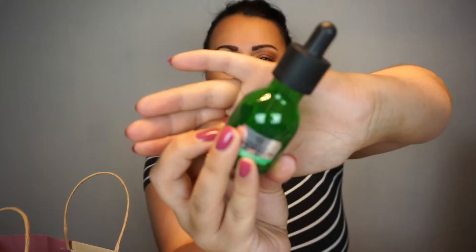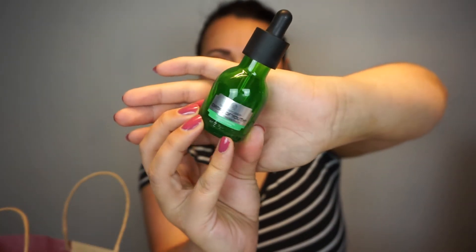We have the Body Shop Drops of Youth Youth Concentrate. This one is also from the Body Shop Advent Calendar. I got one in 2019 and one in 2020 and used up both of them this year. I really enjoy these ones — they are quite expensive if you want to purchase them on your own, but they were really nice to use and I enjoyed them a lot.